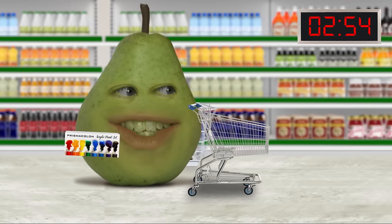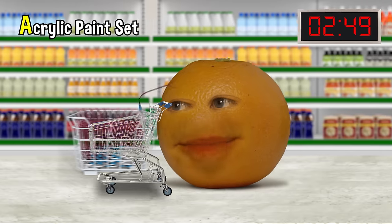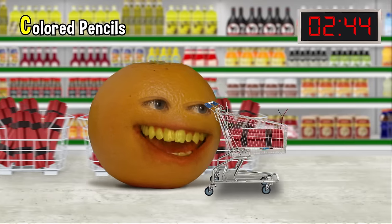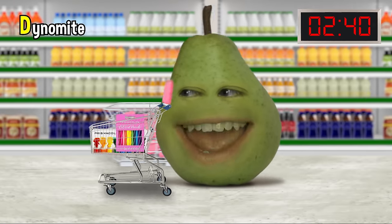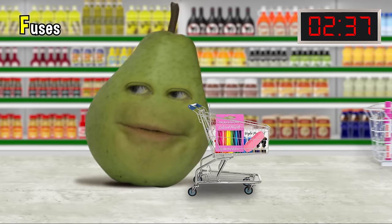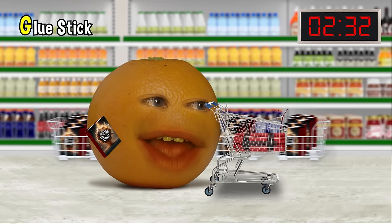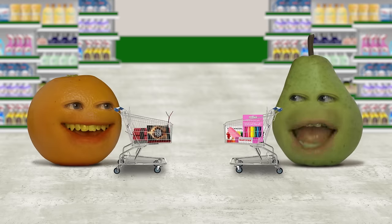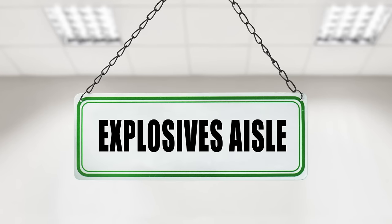Okay, I found something that starts with A: an acrylic paint set. And for B, I got blasting caps. C is for colored pencils. D is for dynamite. E — an eraser. Found some fuses for F. For G, here's a glue stick. For H, I found a book called 'How to Explode Things.' Dude, what aisle are you finding this stuff in? The explosives aisle, of course. I told you, it's my kind of dollar store.